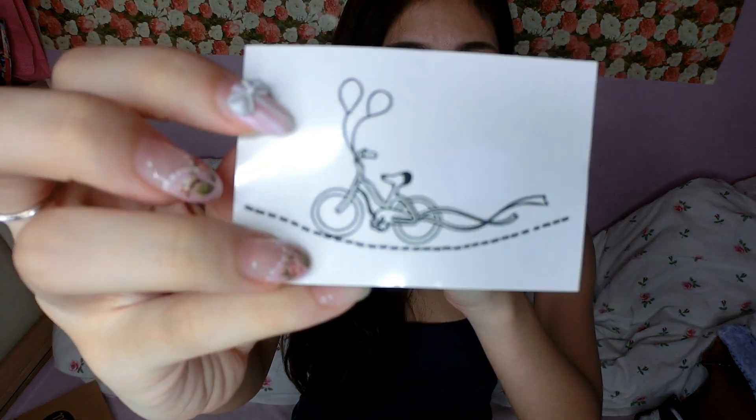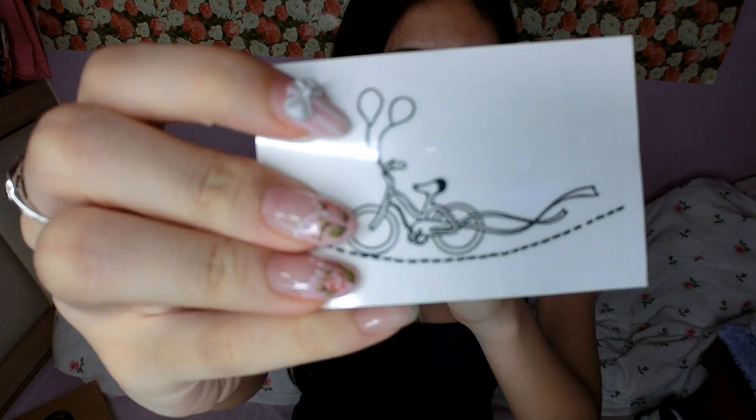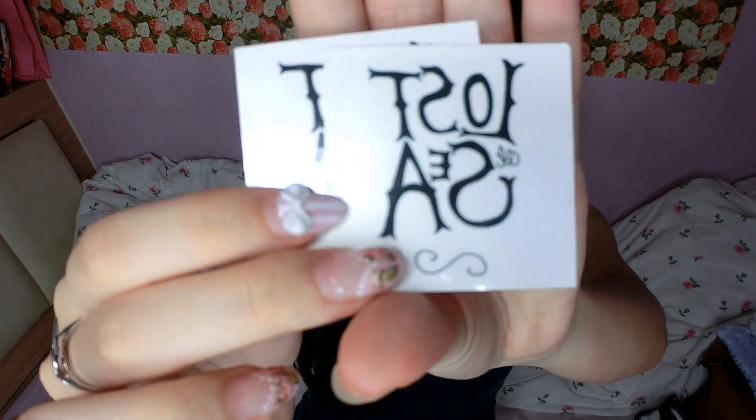Remember playing with them when you were younger? I did, and I think the designs are really nice. This one I have is just this bicycle with balloons. Here are what I got — a few different ones, including a lost Etsy design.